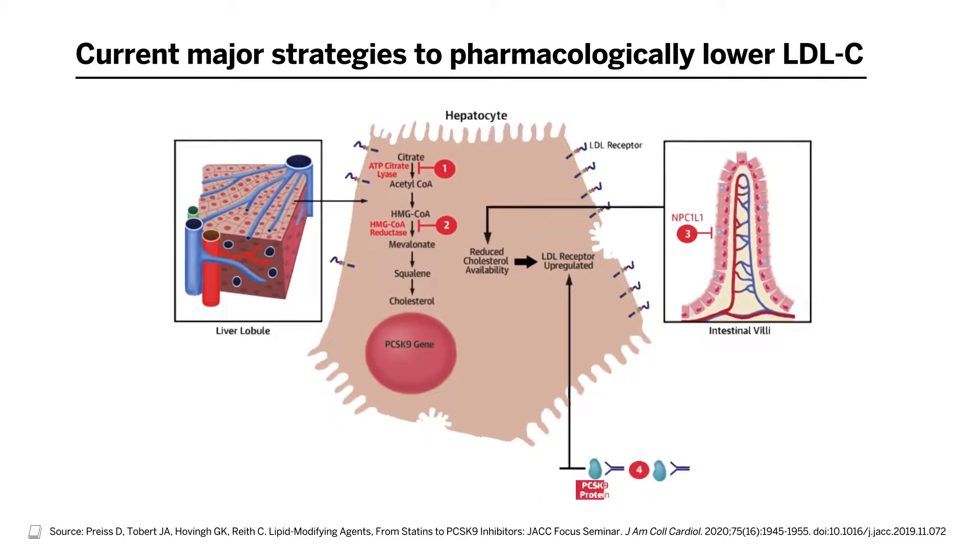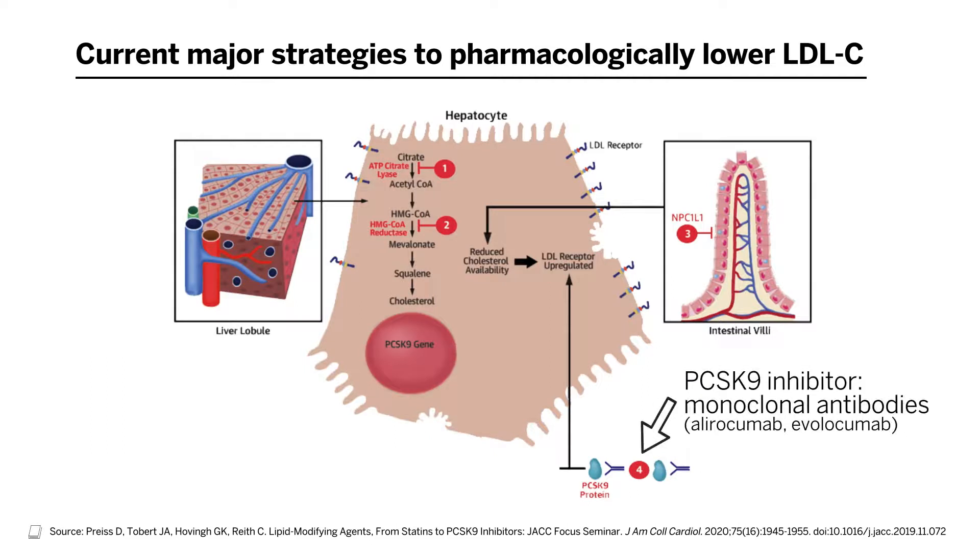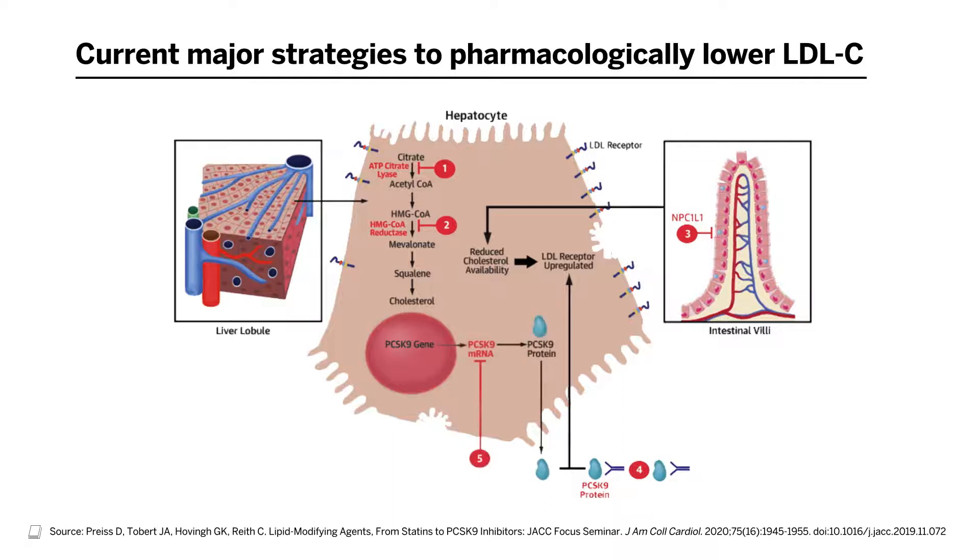PCSK9 is a newly recognized protein involved in the endogenous destruction of LDL receptors. LDL receptors are important because they clear LDL from the circulation. PCSK9 normally prevents the recycling of LDL receptors to the liver surface to clear more cholesterol. Inhibitors of PCSK9 prevent the degradation of LDL receptors and improve LDL clearance. PCSK9 can be inhibited by targeting the protein itself, or through inhibition of its mRNA. A new medicine called inclisiran is an siRNA aimed at inhibiting the PCSK9 mRNA.